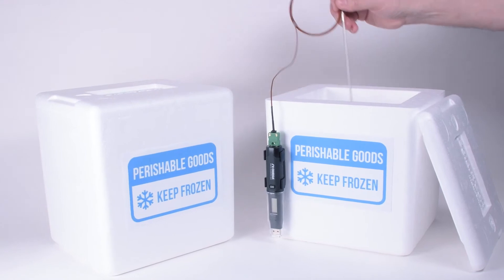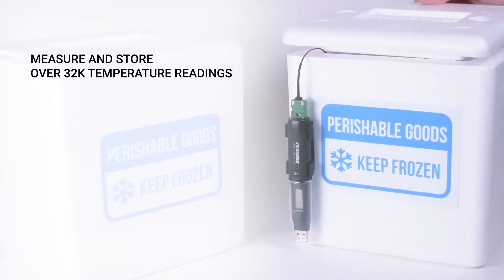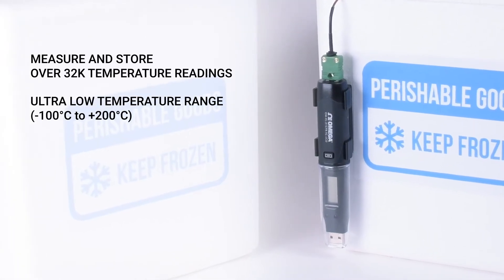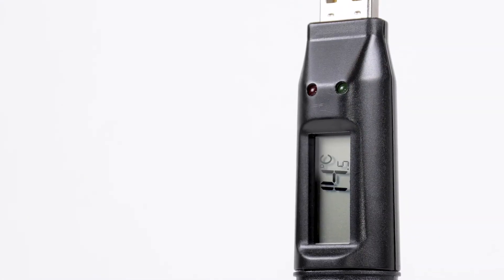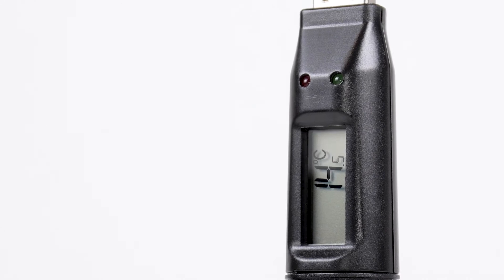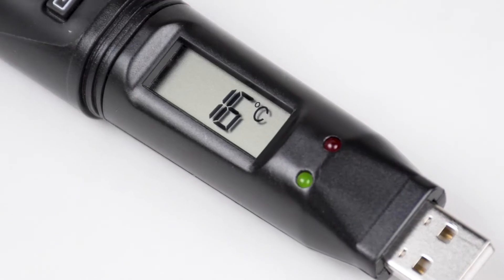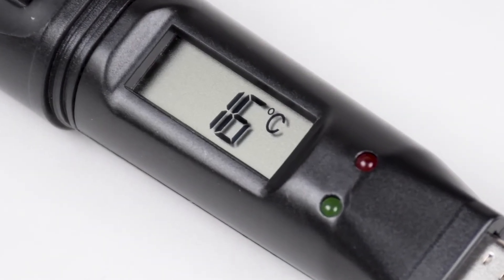This compact standalone data logger can measure and store over 32,000 temperature readings with a range of minus 100 to plus 200 degrees Celsius. With its high-contrast LCD temperature display, LED indicator lights, and custom programmable alarm functions, users can tell at a glance if goods have been kept within their required temperature range.